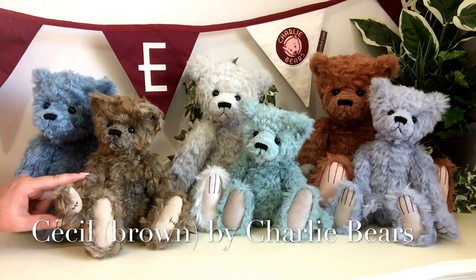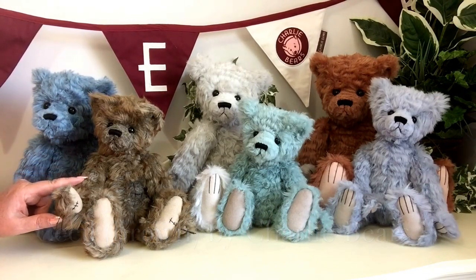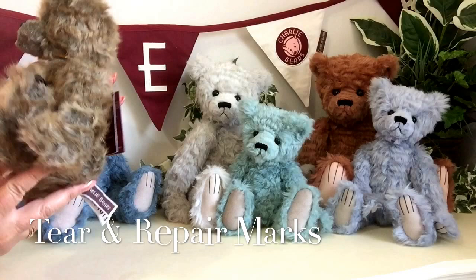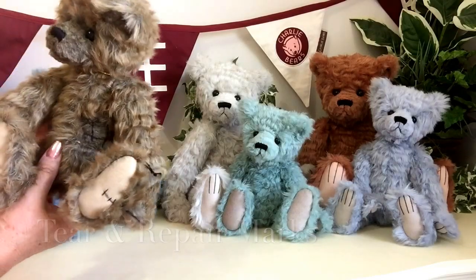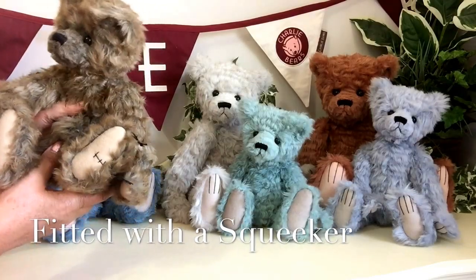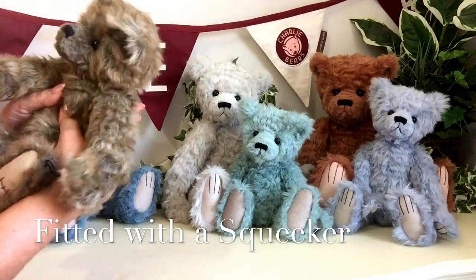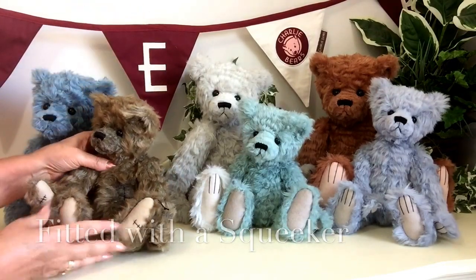This is little Cecil, and Cecil measures 12 and a half inches which is about 32 centimetres. Little Cecil not only has all these wonderful little details, but he's also got a wonderful little squeaker — if you just get him in the right position.